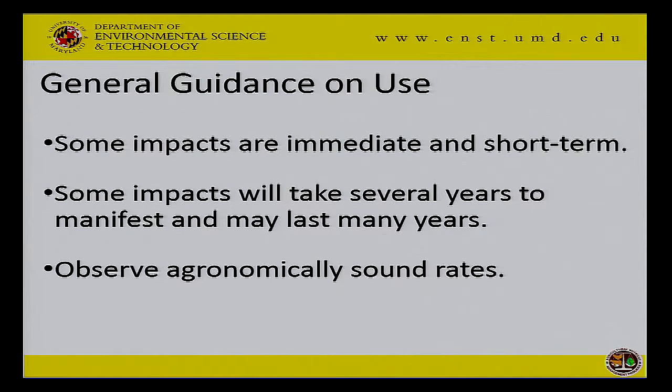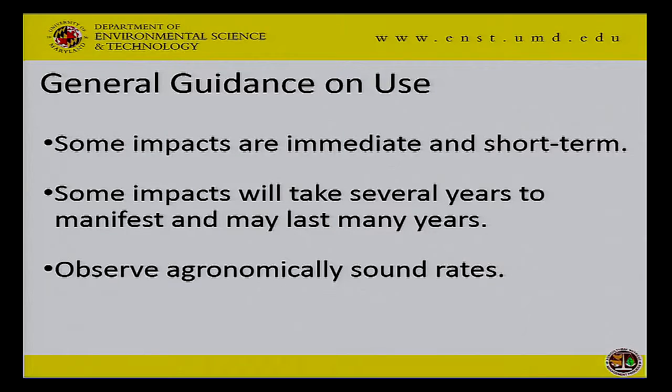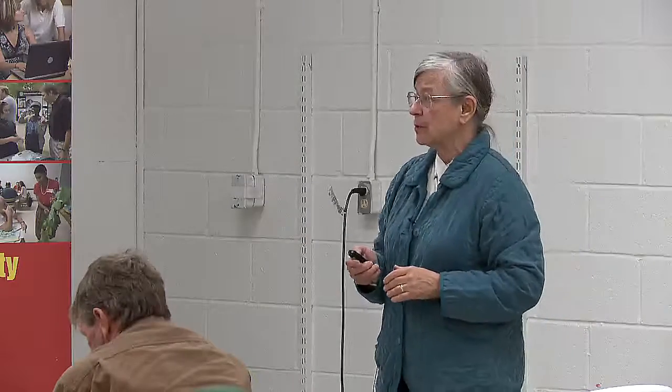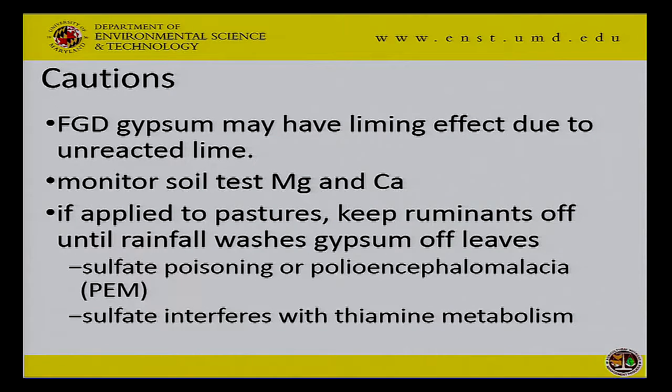So here's my general guidance. Some things you might use gypsum for have immediate impacts and are short term — putting it on top of poultry litter before a rain event, for example. The impact on your subsurface in terms of ameliorating acidity or allowing roots to break up compacted high-strength subsoils is going to take a while — four years was enough for some modest rates to impact your subsoil. Always observe agronomically sound rates. I don't think 10 ton rates are agronomically sound, because if you overdo this you will upset your calcium and magnesium balance and could easily induce magnesium deficiencies.